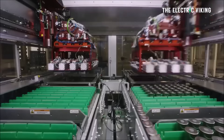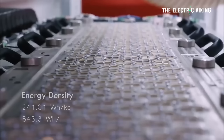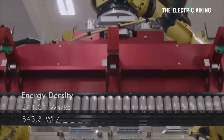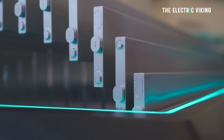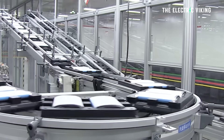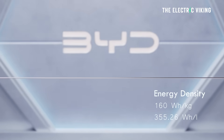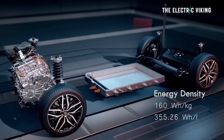Tesla uses NMC811 chemistry — nickel, manganese, cobalt batteries. They are nickel-heavy, high energy density, at 241 watt-hours per kilogram and 643 watt-hours per litre. So they are lighter and have a higher energy density, a fair bit higher than BYD's blade battery. However, the blade battery is lithium-iron phosphate, cheaper to manufacture, leaner, with less energy density at 160 watt-hours per kilogram, and it's obviously heavier at 355 watt-hours per litre.